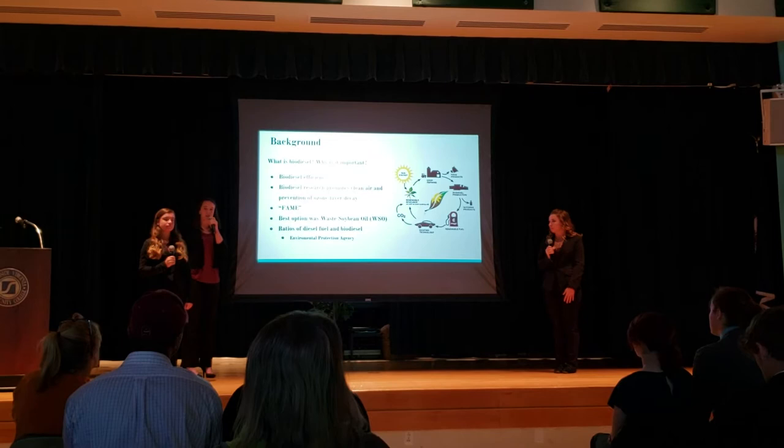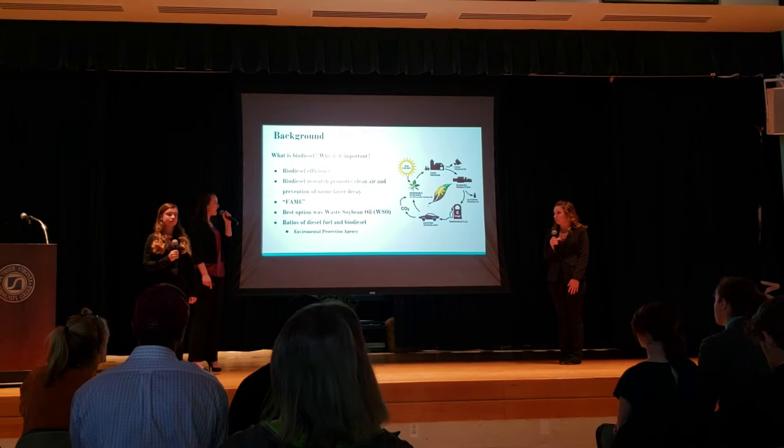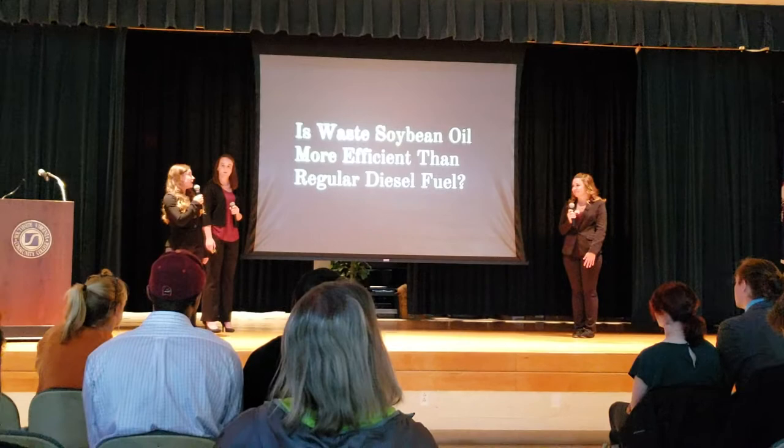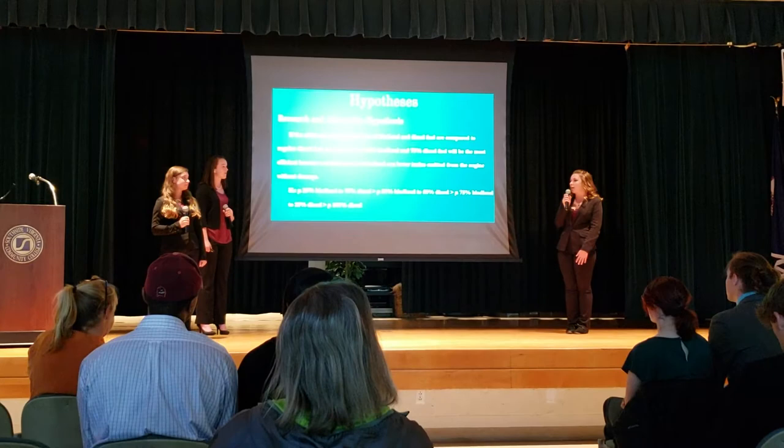For the ratios of our diesel fuel, we decided to test 25% and 50% biodiesel mixed with diesel fuel. The Environmental Protection Agency was the first agency to legalize biodiesel fuel and decided it was a very good additive with diesel fuel. Our research question states: is waste soybean oil more efficient than regular diesel fuel?